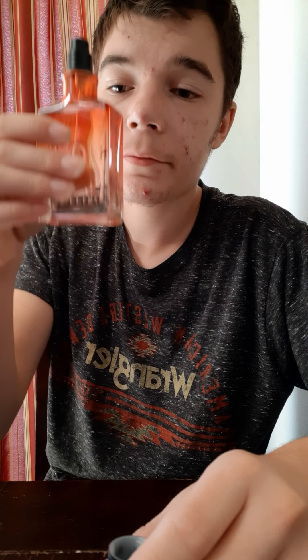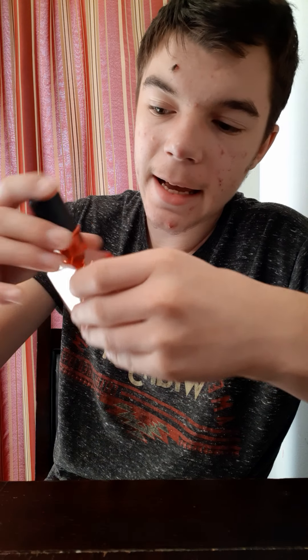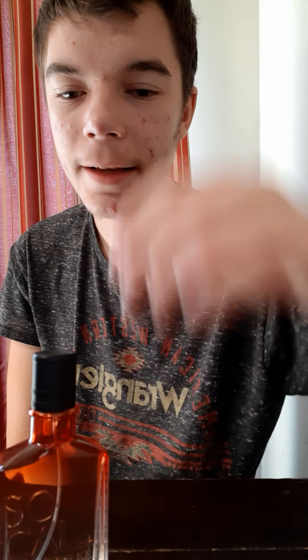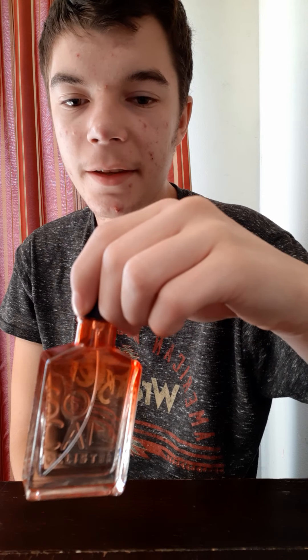This is a really good product. It's called So Cal. You can get this at Hollister from any mall location. If you have a mall that has Hollister — the one with the eagle — then you need to get this because this is an amazing product.